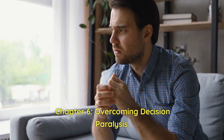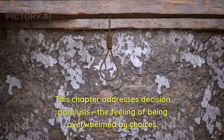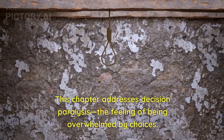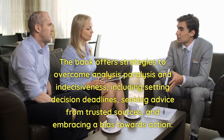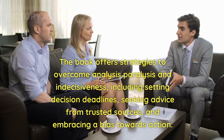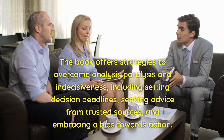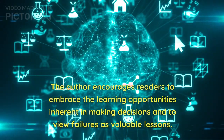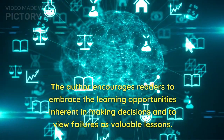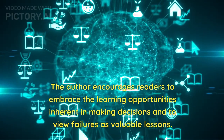Chapter 6: Overcoming Decision Paralysis. This chapter addresses decision paralysis — the feeling of being overwhelmed by choices. The book offers strategies to overcome analysis paralysis and indecisiveness, including setting decision deadlines, seeking advice from trusted sources, and embracing a bias towards action. The author encourages readers to embrace the learning opportunities inherent in making decisions and to view failures as valuable lessons.